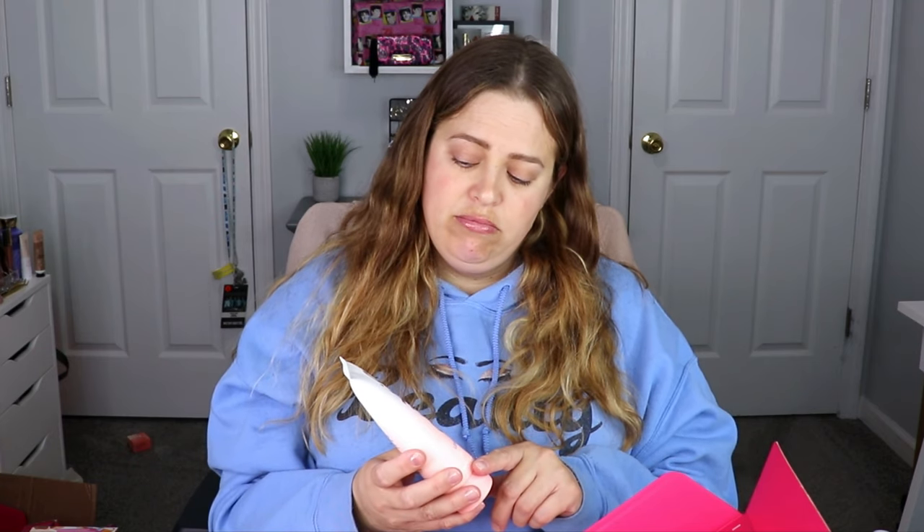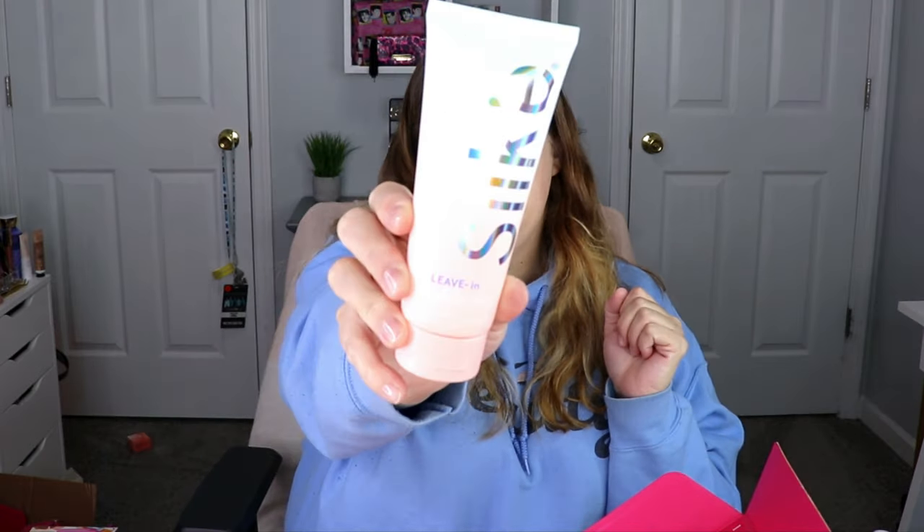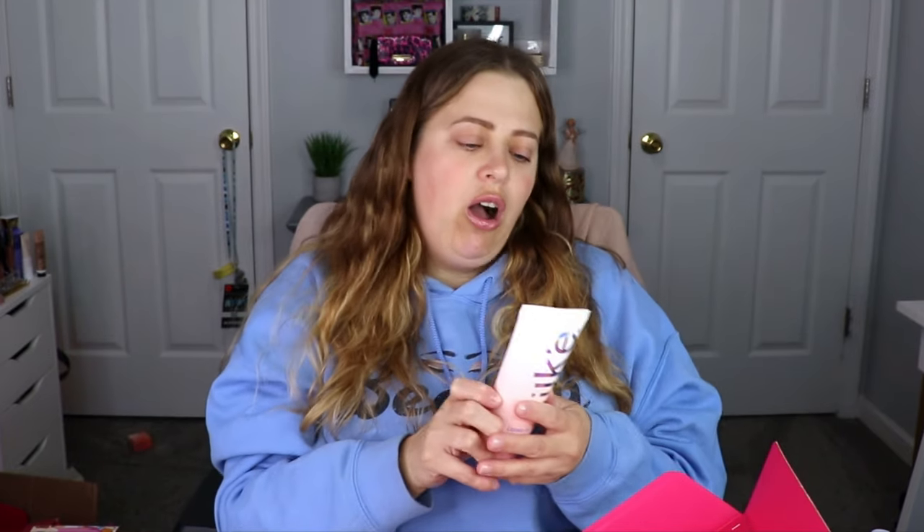Moving on, we have a leave-in conditioner from Silky — or Sleek, I'm not sure. It says it's for all hair types — hydrate, fight frizz, and repair. The formula contains jojoba oil and aloe extract which combine to strengthen and hydrate damaged hair, with no flaky buildup or residue.